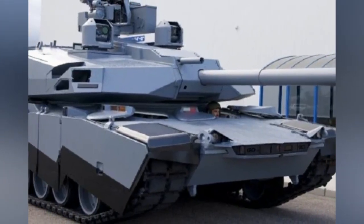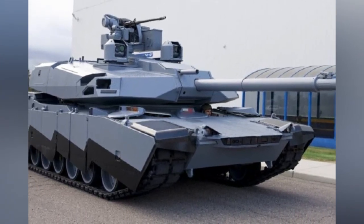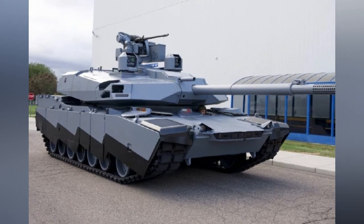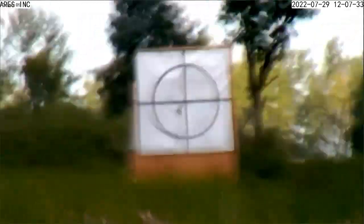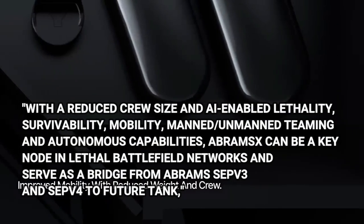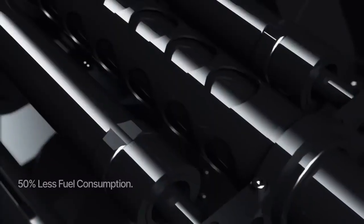The Abrams X's hybrid power pack supports the U.S. Army's climate and electrification strategies, enhances silent watch capability, and allows for some silent mobility. With a reduced crew size and AI-enabled lethality, survivability, mobility, man/unmanned teaming, and autonomous capabilities, the Abrams X can serve as a bridge from SAPV3 and SAPV4 to the future tank, according to General Dynamics.